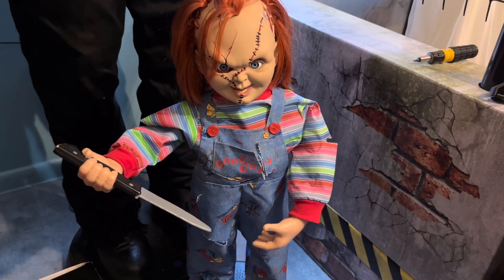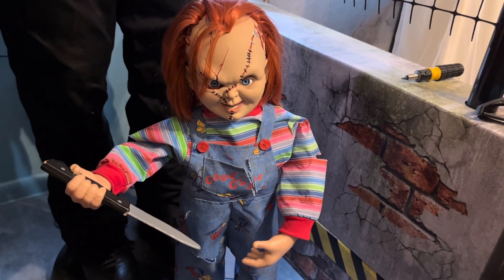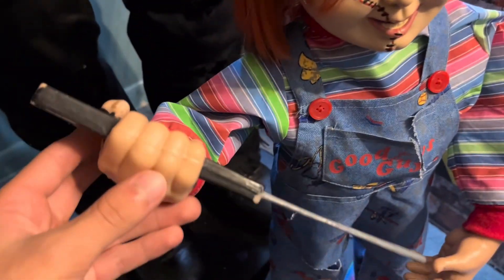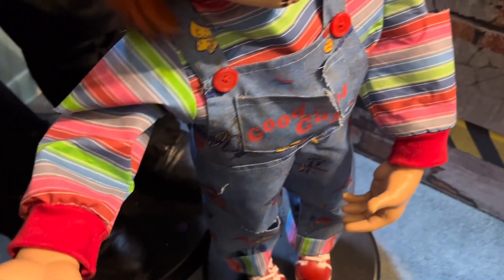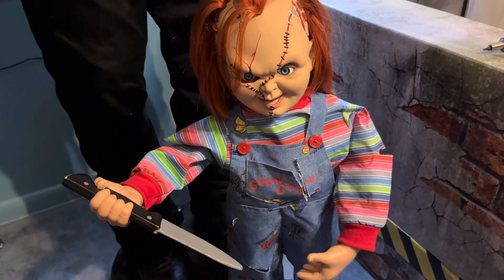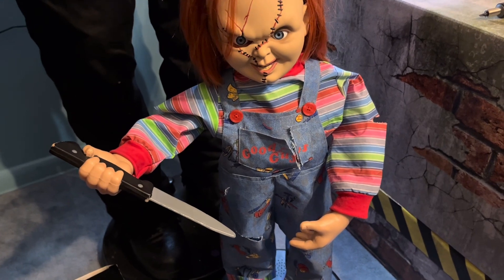Mine does have a couple minor paint issues, but other than that it's pretty good. He's two feet tall. All the paint issues are over here with the knife — it's not that big of a deal, it's not that noticeable. He has multiple phrases, but all the phrases are said in one activation. His head turns as he roams around the room, which is really cool.